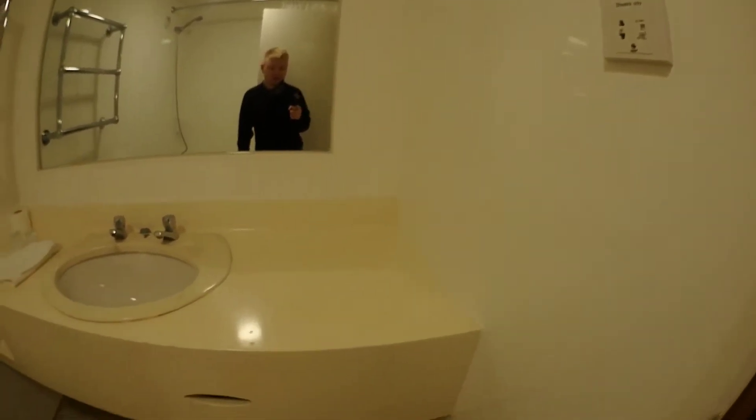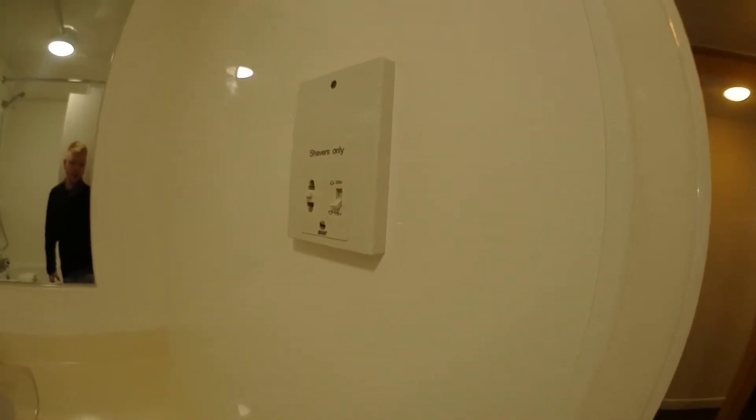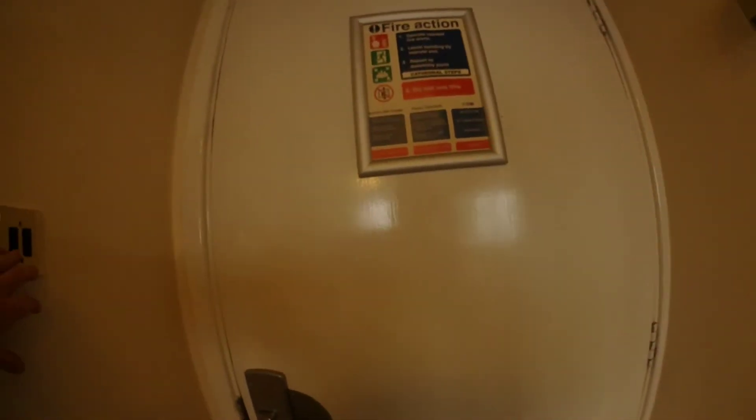Coming into the bathroom, I'm not so keen on this sink — it's not my type of thing, maybe because it looks old. You have a towel rack which is also a towel heater, and a shaver point where you can charge your toothbrush too. There's a toilet, flush, hot and cold water, and a shower. You also have a towel down here, but the body wash is empty, so that loses a point.